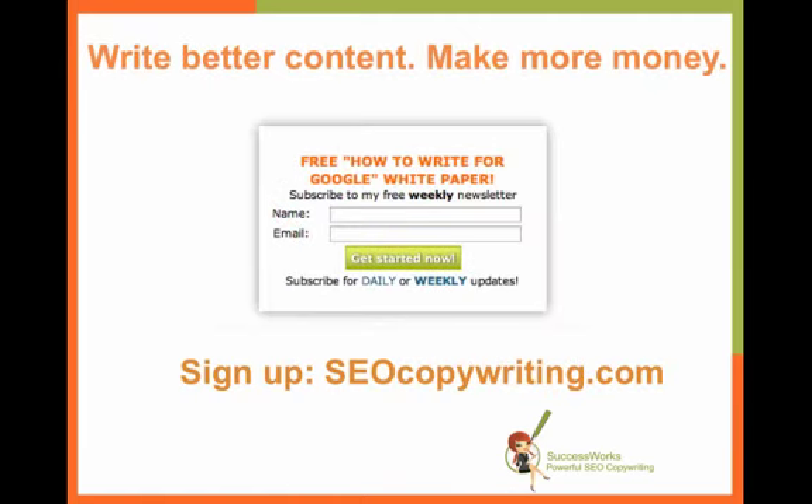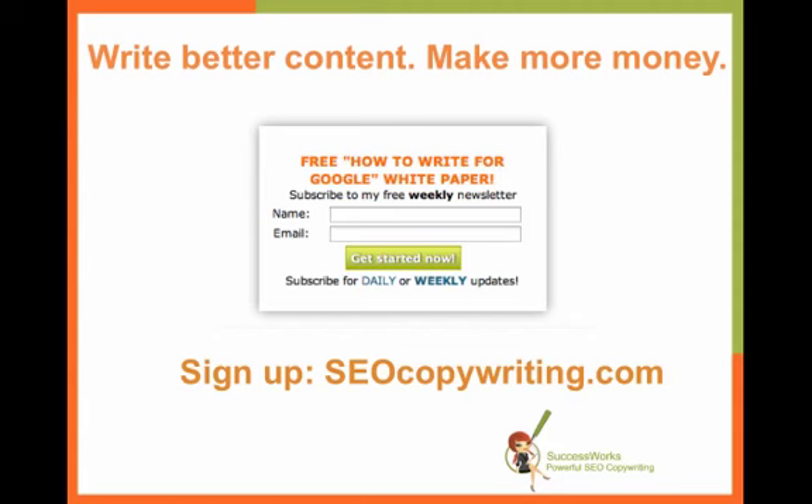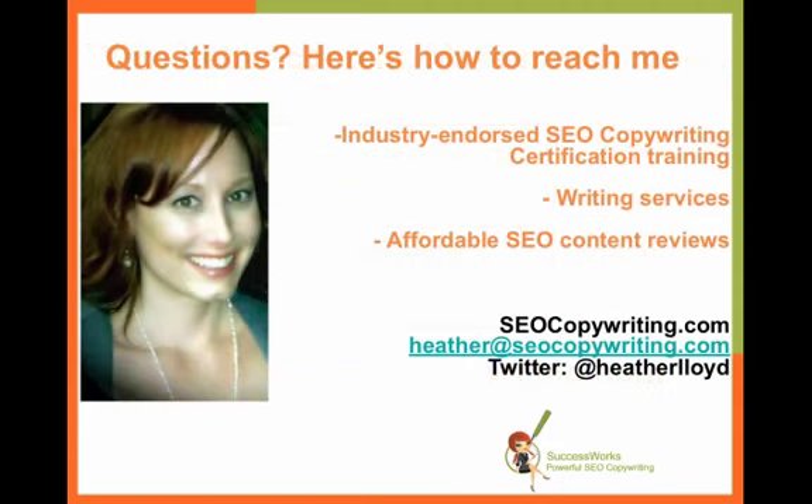Thank you very much. If you'd like more tips on how you can write better content and make more money, you can sign up for my newsletter at SEOcopywriting.com for daily or weekly updates. If you have any comments on today's video or any questions at all, please let me know. You can reach me at Heather at SEOcopywriting.com or find me on Twitter at Heather Lloyd. Thanks so much everyone — take care and have a great day.